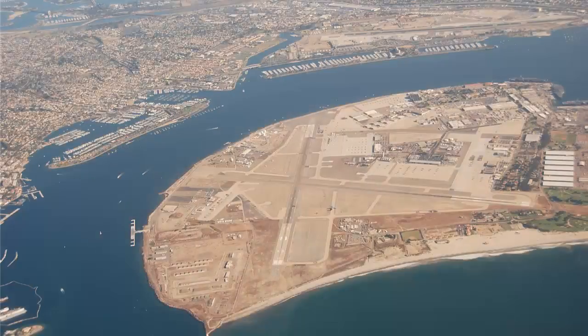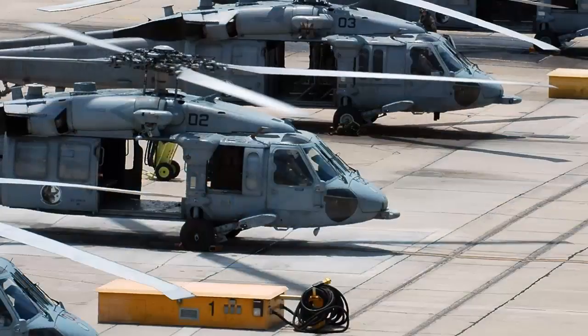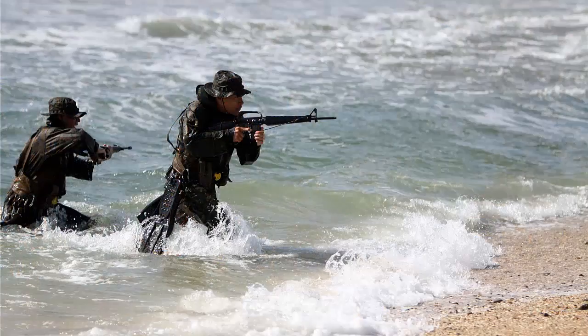Referred to as the birthplace of naval aviation, the United States Naval Base at Coronado Island in San Diego, California provides a shore-based platform for numerous squadrons and commands. These include 16 helicopter squadrons, two fixed-wing squadrons, two aircraft carriers, and four SEAL teams, along with many other air, surface, and subsurface commands.